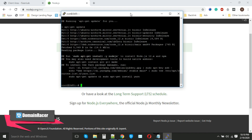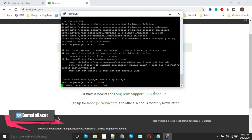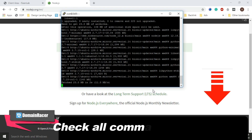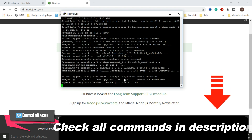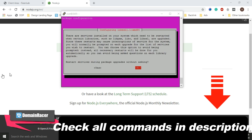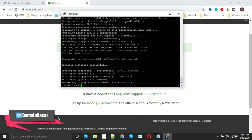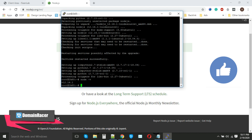We have successfully downloaded our Node.js setup. Now it is time for the actual Node.js installation. Paste the command and hit Enter. The installation has started and is almost complete — choose 'Yes' when prompted. Our Node.js has been installed successfully. To verify, enter 'node -v' — it will show the latest version installed. Then check 'npm -v' for the npm version.